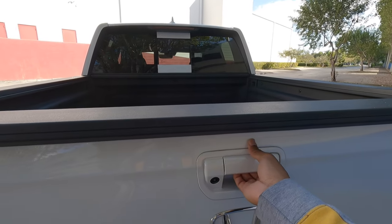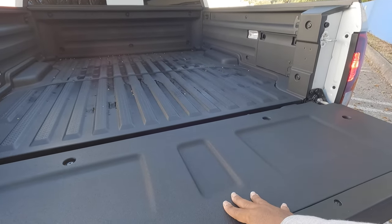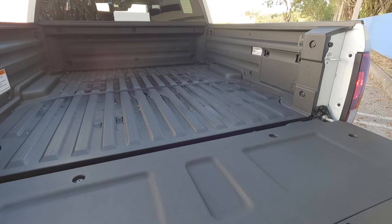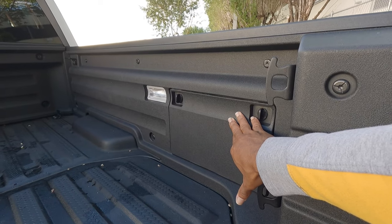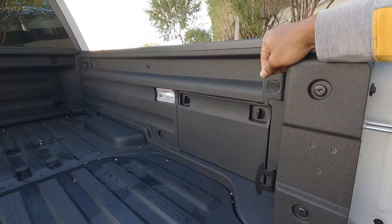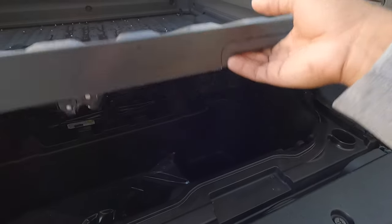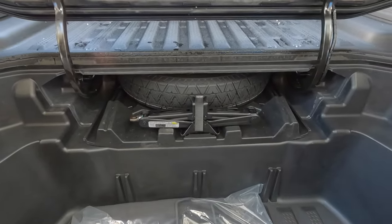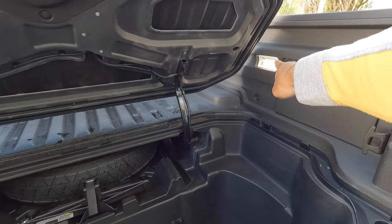The Ridgeline has a multifunction tailgate. It's a bit heavy to let down, but it has a composite bed material that will last a very long time. Off to the side there's a cargo compartment where you can store your wallet and other items, especially when off-roading. There are tie-down hooks and LED lighting in the bed. Opening the floor reveals a deep storage compartment and a temporary spare tire — the only truck in the segment to offer that.